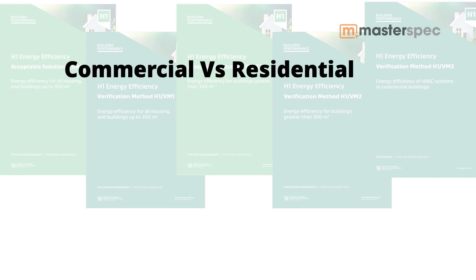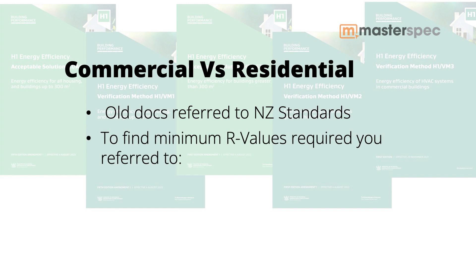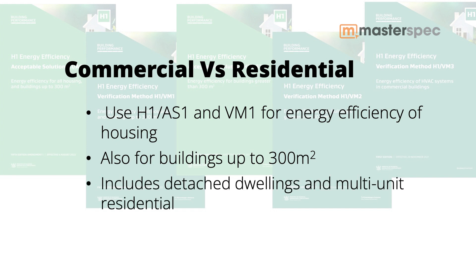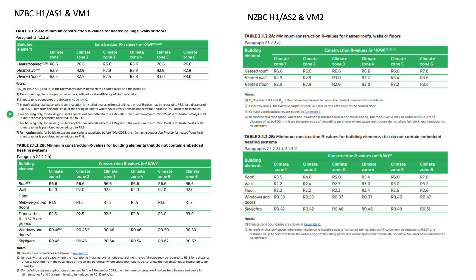As previously mentioned, the existing documents referred to the New Zealand Standards. To find the minimum R values required, you referred to NZS 4218 for housing and NZS 4243 for large buildings. Now we have H1 AS1 and VM1, which apply to the energy efficiency of housing in buildings up to 300 square metres. It's important to note that housing includes detached dwellings as well as multi-unit residential apartments. H1 AS2 and VM2, which are new, apply to the energy efficiency of buildings greater than 300 square metres, excluding housing. So all housing, no matter what the size, falls under AS1 and VM1. Those new documents include tables giving the minimum construction R values required for the various climatic zones.